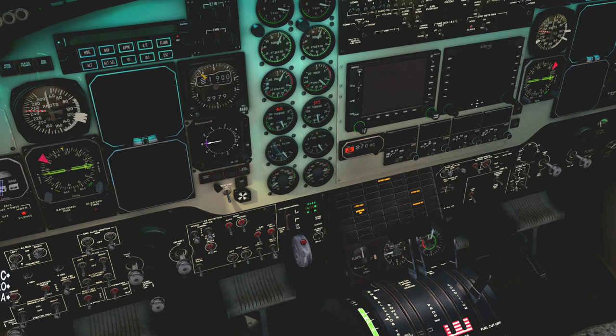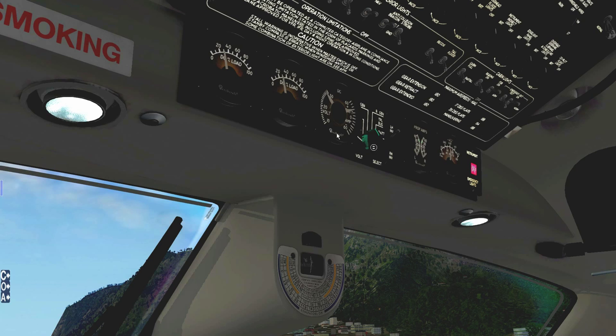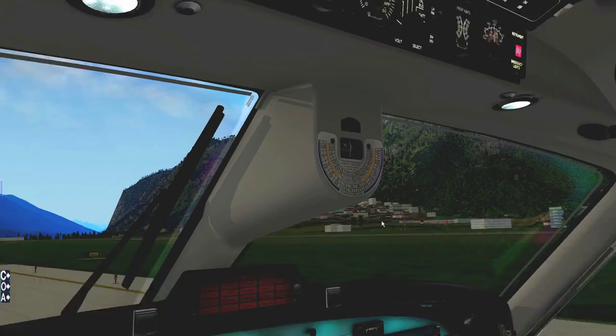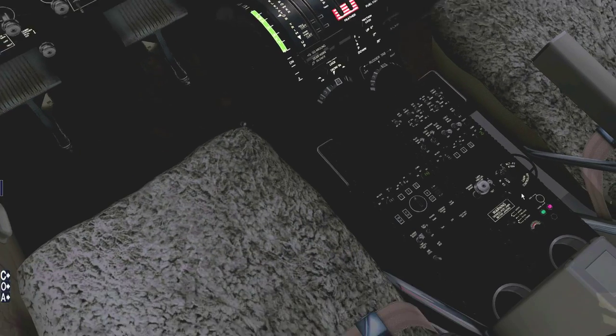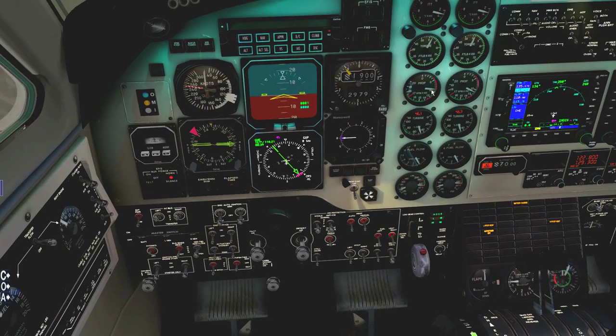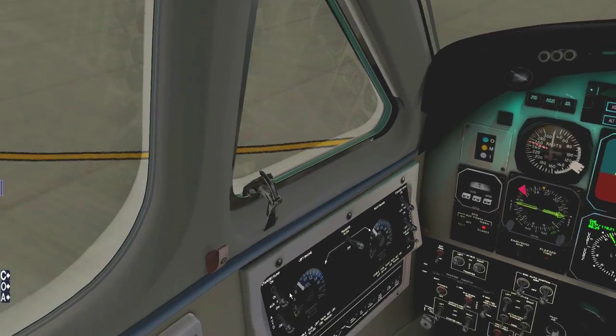Turning on the left generator and left AC bus inverter, bringing engine number two condition lever back to low idle. Checking the volts again — good volts on the left generator, both inverters are giving good loads and good volts. Good on the engine start. Let's fire up the avionics again, turn on the EFIS displays, turn on rudder boost, turning on the pitot heat, and turning on the stall warning heat.